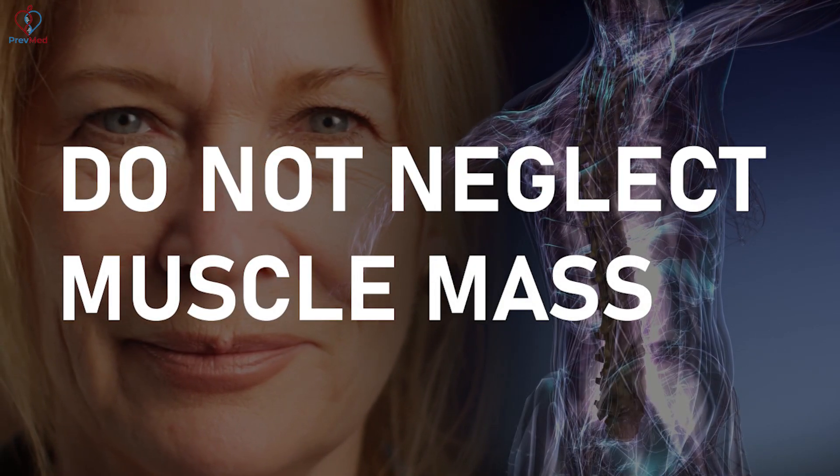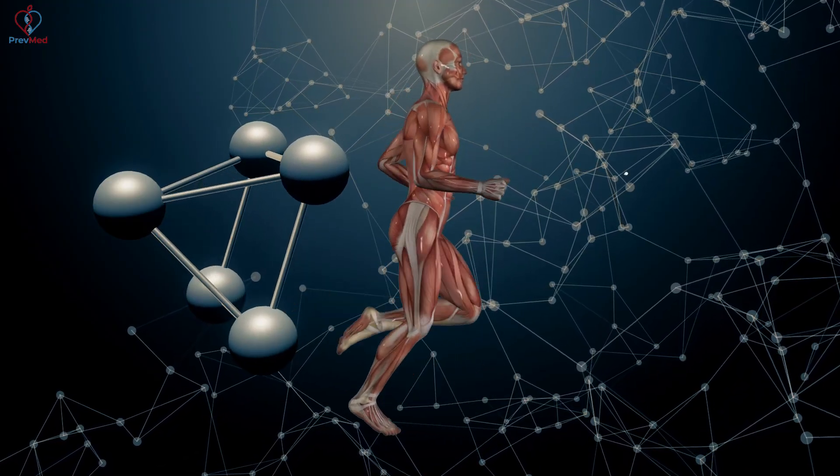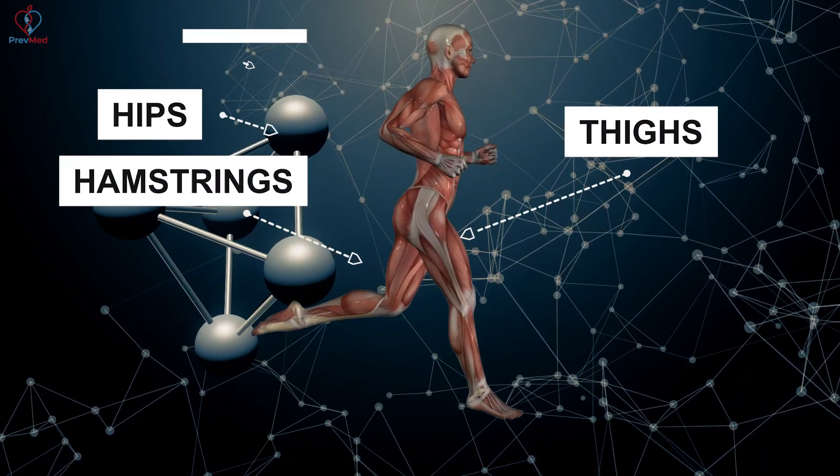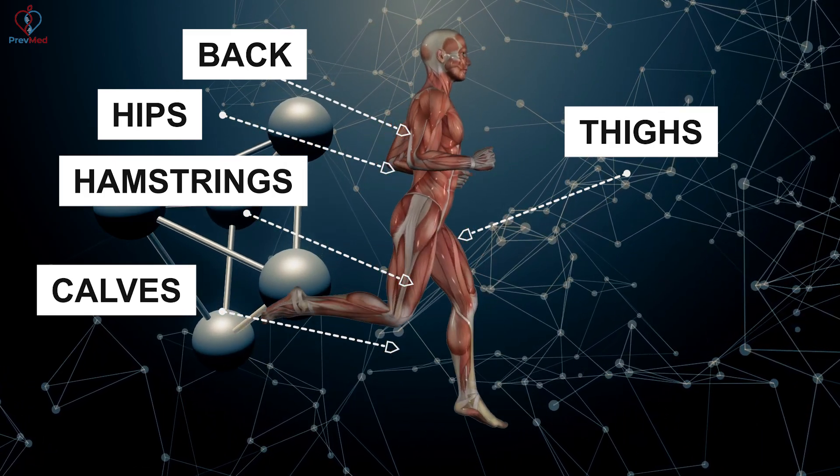That's one of the things I coach patients to do: do not neglect muscle mass, and especially focus on the large muscle groups — the thighs, the hamstrings, the hips, the back, the calves. These muscle groups are the groups that tend to lose mass.